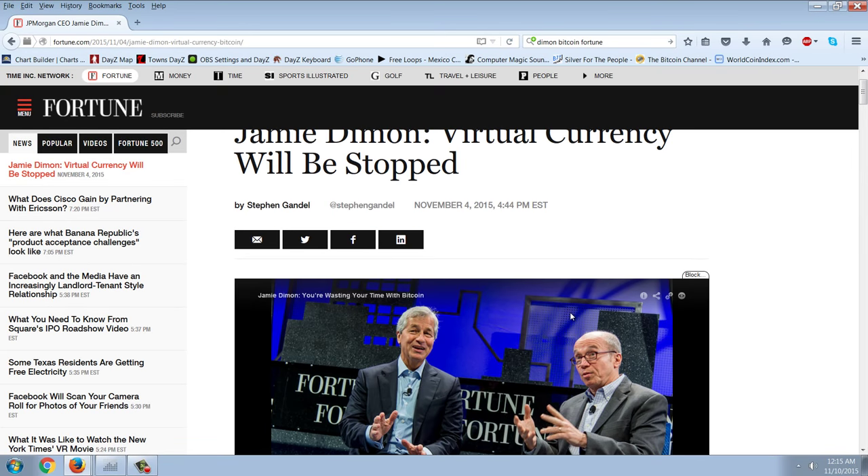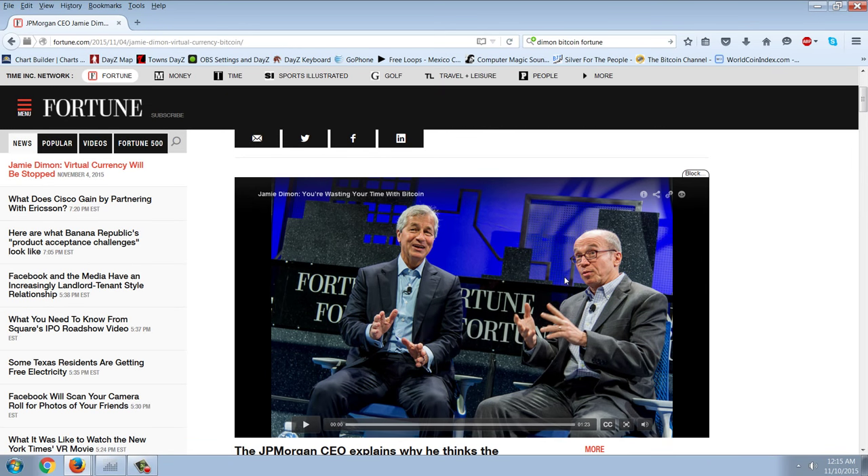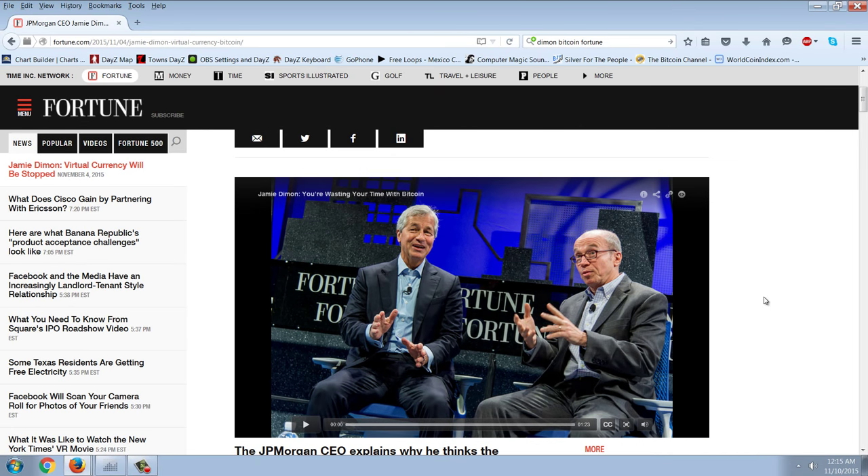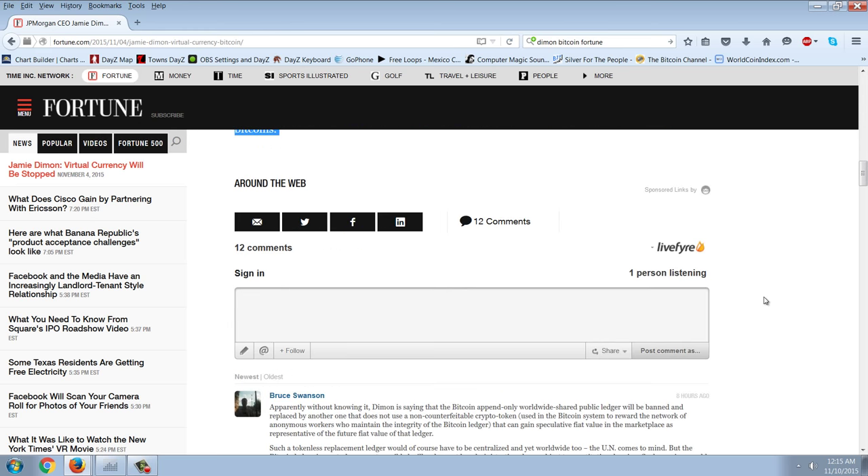Let's think about some of the technologies and jobs that went away because of the Internet. Remember how if you wanted to buy something used, you'd look in the classified ads? That was wiped out by Craigslist. Remember how real estate agents were the only people who could get you quotes on houses? That was wiped out by Zillow. How many occupations can we go through and find out how they were completely changed or destroyed by the technology that came along with the Internet? It's a long, long list. Are bankers next? I think they are.